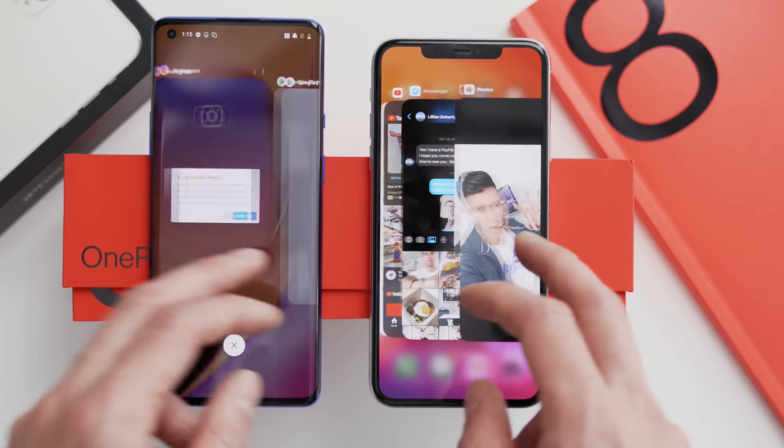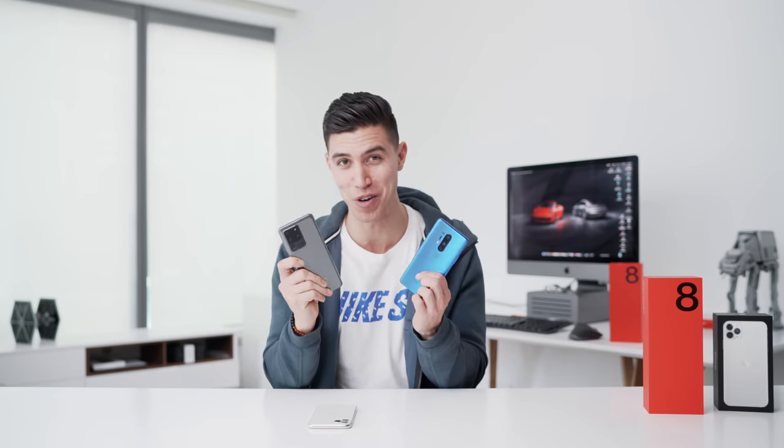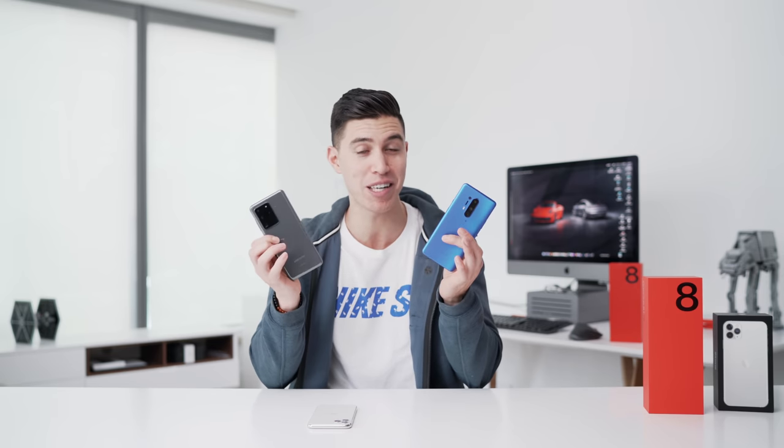The OnePlus here just feels like a newer device — it feels like something you should get in 2020. Hope you guys enjoyed this comparison. Up next, I should be comparing the OnePlus against the Samsung S20 Ultra — the battle between the two Android flagships right now. Hope you guys enjoyed this video and hope to catch you in the next one. Peace.